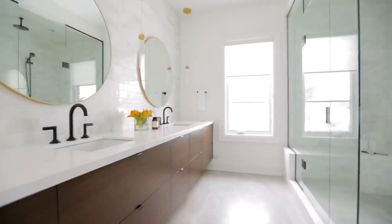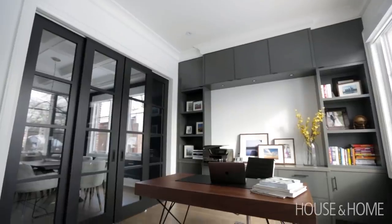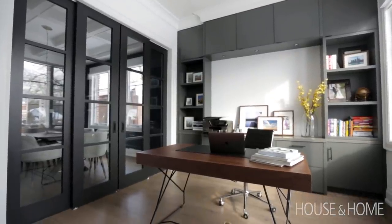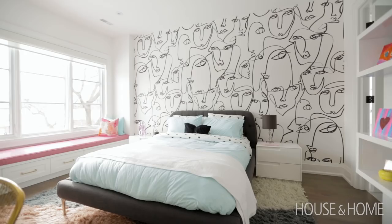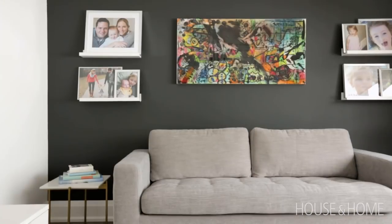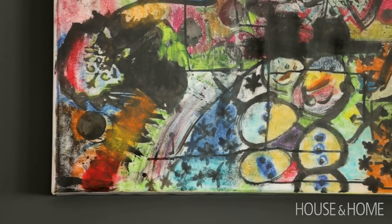My clients for this project are a young couple with two young children. They lived on this land in a small house, tore it down, and built this house. Their wish was an airy, open house but they didn't want it to be cold. Although the house is transitional, there are pops of bright color and modern fixtures, so it's a nice mix between the transitional aesthetic and a more contemporary flair.